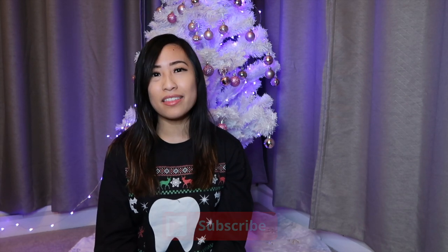Hi guys, it's Helen. Today I'm going to show you guys 30 dental gift ideas that I have picked out. If you're having trouble looking for a gift for your family or friends, then keep watching this video and hopefully you can get some ideas. If you're new to my channel, don't forget to subscribe, hit that notification bell, and give this video a thumbs up.